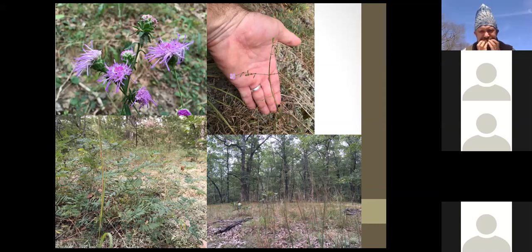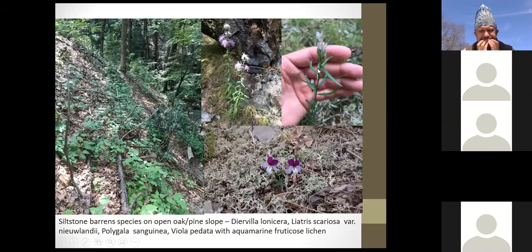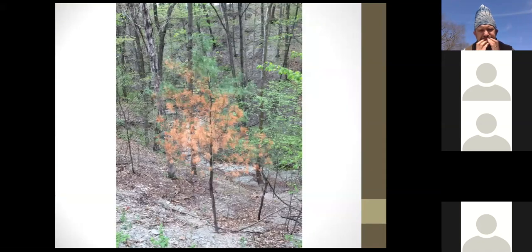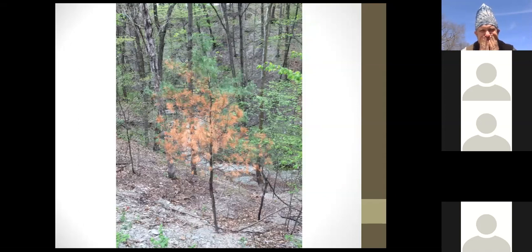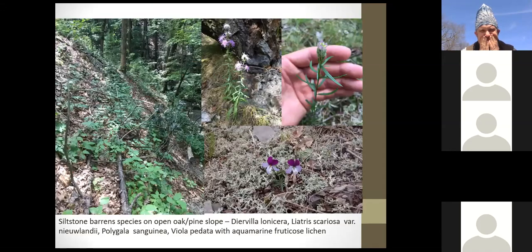Additional barrens indicators include Polygala sanguinea and Diervilla lonicera (northern bush honeysuckle), which also occurs at Portland Arch where native pine trees exist. One mid-slope tree was scorched during the burn when an oak leaf litter run went right up underneath it, but it fully recovered — dropped the dead needles and regenerated new ones. The ridge has lots of mosses and bare rock, providing great opportunities for small pine trees to survive fire.